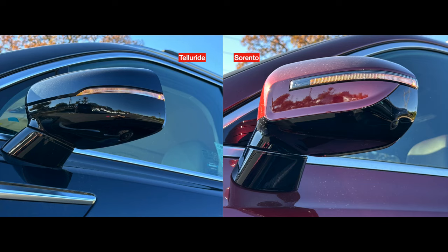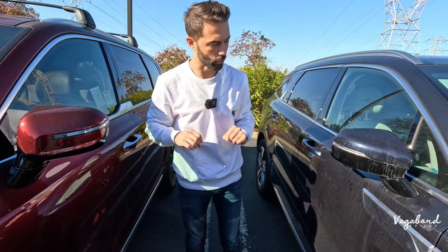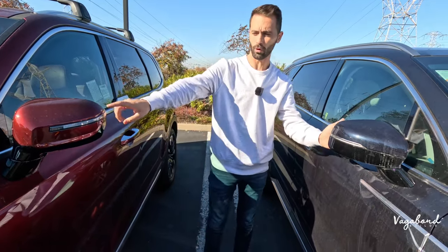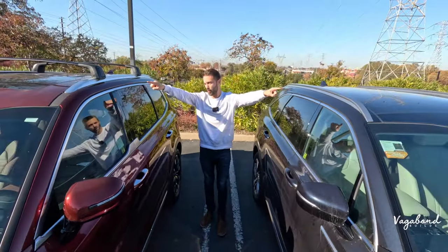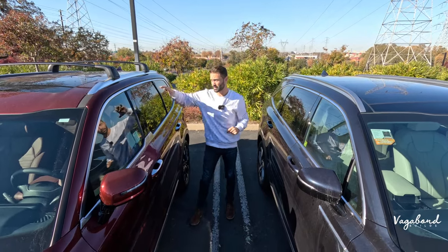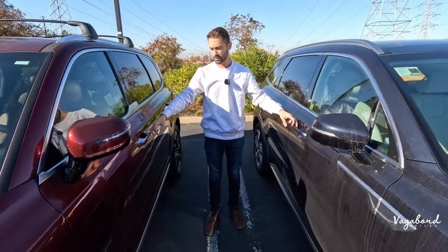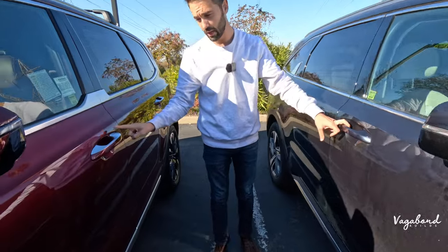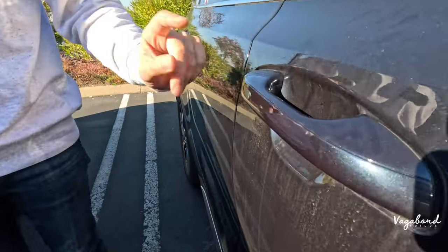Side mirrors on both vehicles have integrated blinker lighting with cameras underneath, giving you 360-degree cameras on both the Telluride and Sorento SX Prestige. Both have foldable mirrors with blind spot assist. Up top, both cars have silver roof rails — these are add-ons you can opt into for an extra cost. The Telluride door handle has a dual color treatment, whereas the Sorento does not.